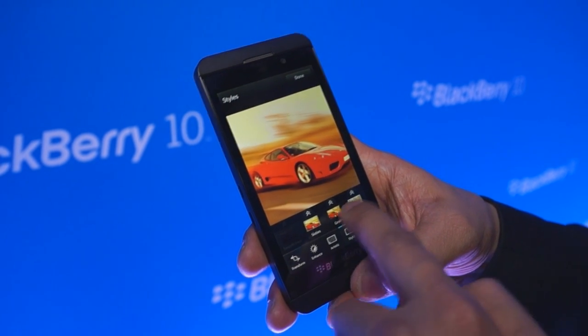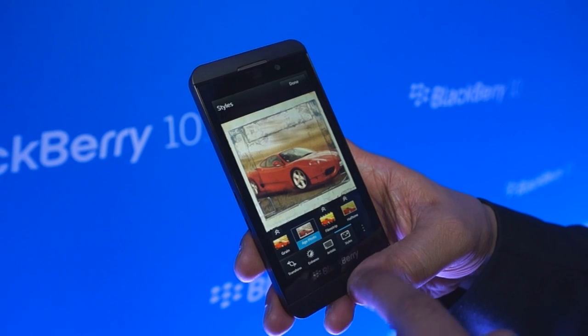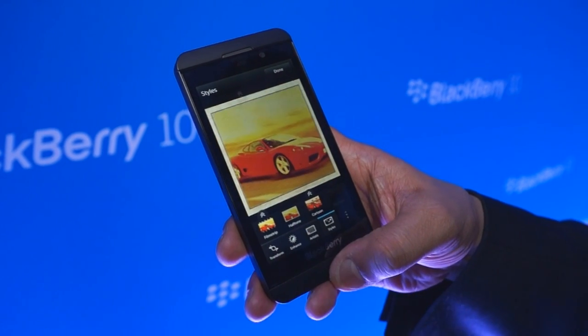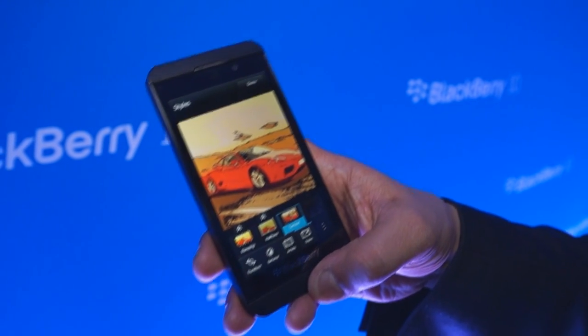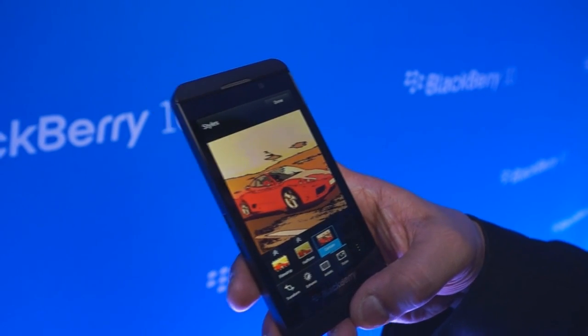And we have styles or frames. We allow you to age the photo, half tone, cartoon if you so choose. So it's a very powerful and feature-rich out-of-the-box photo editing solution.